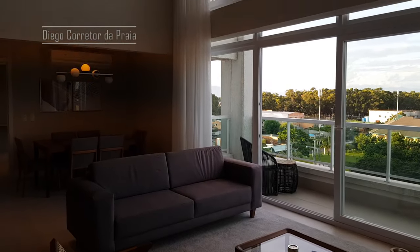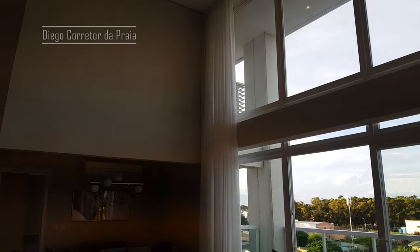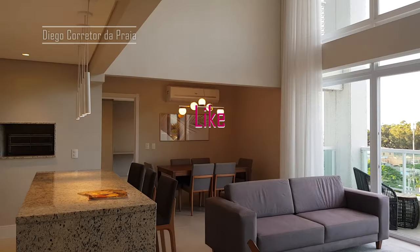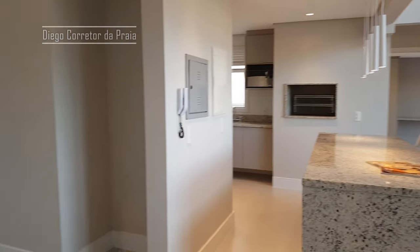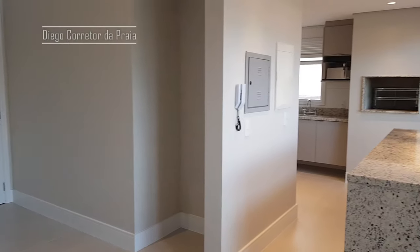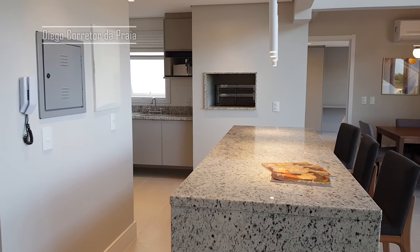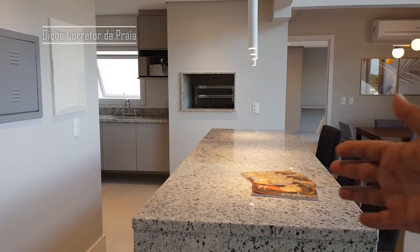Tô aqui na sala do imóvel e olha esse pé direito, lindo! Eu quero te mostrar primeiro aqui a entrada do imóvel — eu acabei entrando por ali, ali a entrada dele, a porta principal. Nós estamos no empreendimento chamado Atlântida Green Square. Eu vou deixar aqui embaixo o link pra você ver todos os imóveis nesse empreendimento.